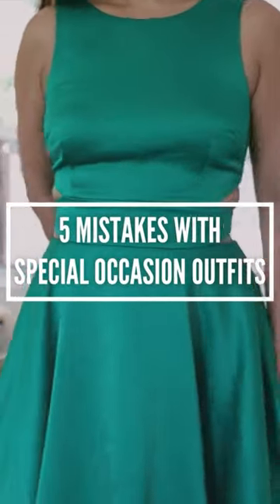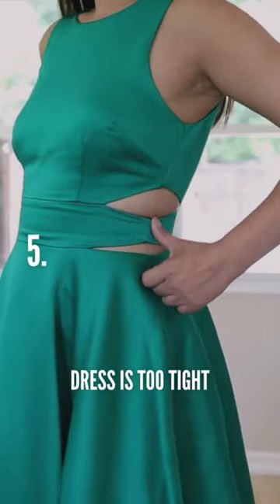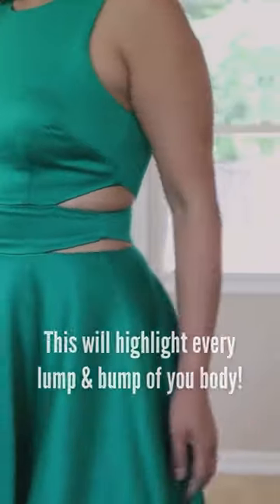5 common mistakes with special occasion dresses. Number 5: your dress is too tight — it doesn't look elegant, especially when it has ruffles.